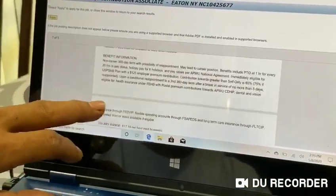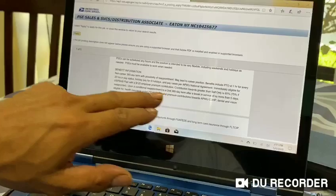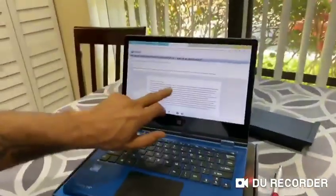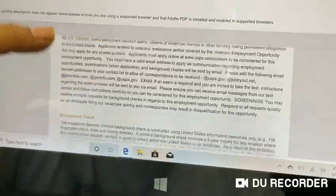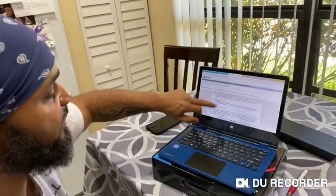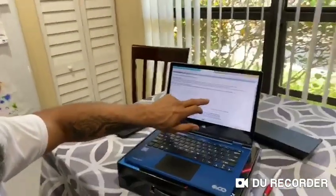Does it have insurance? It tells you right here — benefit information, non-career. It has your pay status, a holiday for six days, it gives you raises, gives you insurance. It tells you everything — who is eligible to apply, if you need a driver's license, about your background check, and so on. A lot of the questions I get — the answers are right here. Sometimes you just got to take a few minutes to read.